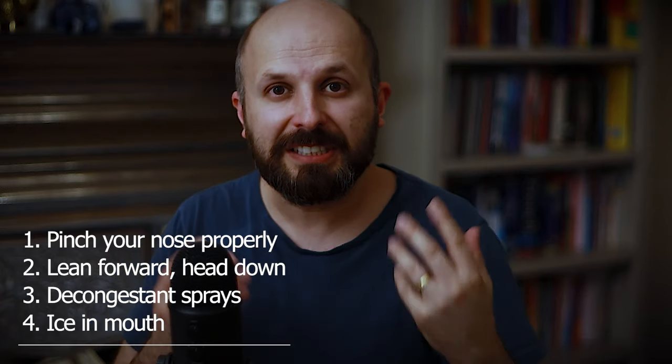So those are the four things you should do for an active nosebleed: lean forward and pinch your nose right at the bottom; use ice in the roof of your mouth; and use a decongestant spray like Otravine to reduce blood flow to those vessels. And obviously, go to the emergency department if it's going on for too long.